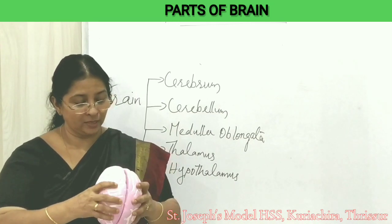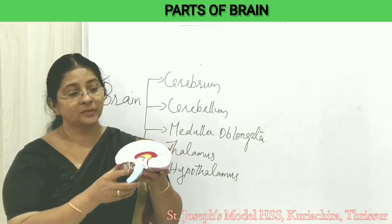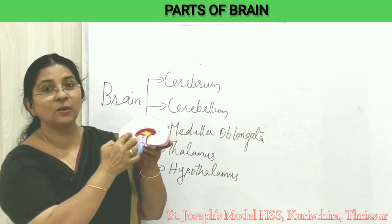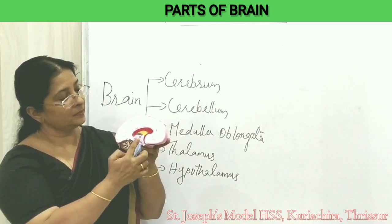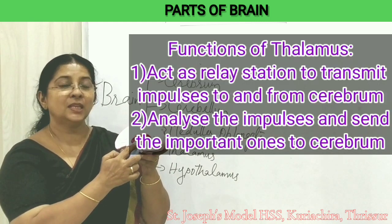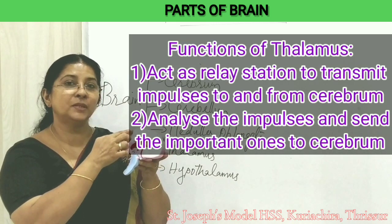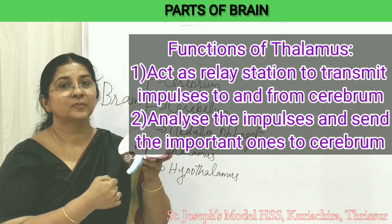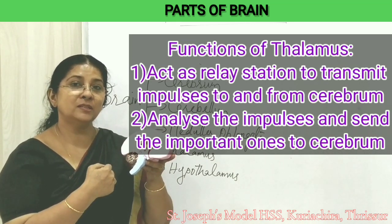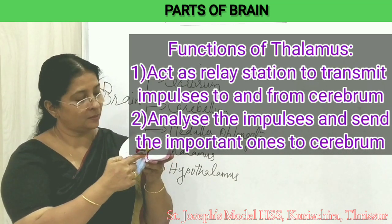When we open the brain — here I will show you a section of the brain. Here we can see the cerebrum and this is the cerebral cortex. This very small part is called the thalamus. Thalamus acts as a relay station to carry impulses to and from the cerebrum. It collects information and sends only the important ones to the cerebrum.